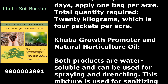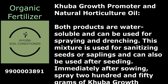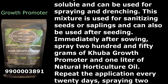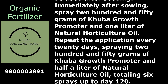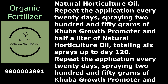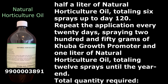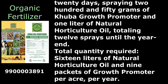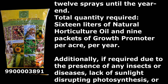Kuba Growth Promoter and Natural Horticulture Oil are both water-soluble and can be used for spraying and drenching. Immediately after sowing, spray 250 grams of Kuba Growth Promoter and half a liter of Natural Horticulture Oil. Repeat the application every 20 days, totaling 6 sprays up to day 120. Then repeat every 20 days with 250 grams of Growth Promoter and 1 liter of Natural Horticulture Oil, totaling 12 sprays until year-end. Total quantity required: 16 liters of Natural Horticulture Oil and 9 packets of Growth Promoter per acre per year.